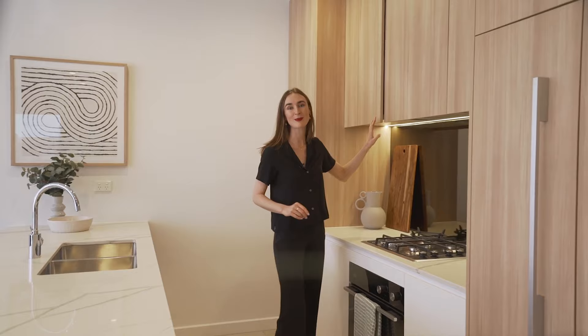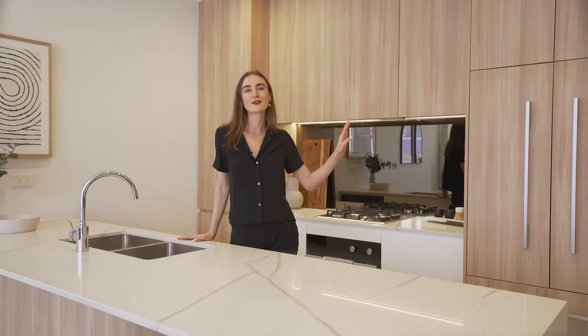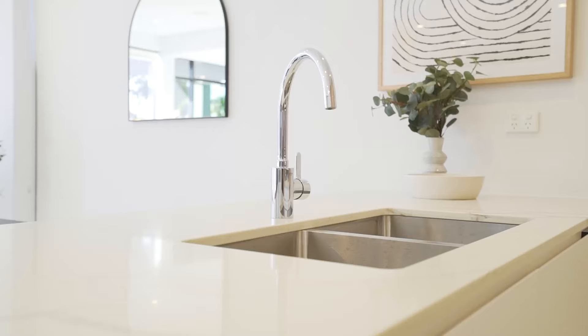The kitchens are super practical — you've got plenty of built-in storage with easy-clean glass splashbacks and stone benchtops, and you've also got fully integrated Fisher & Paykel appliances and quality Grohe tapware.